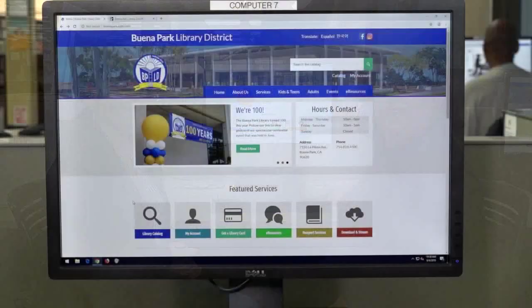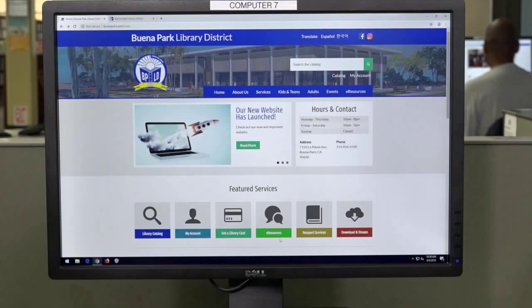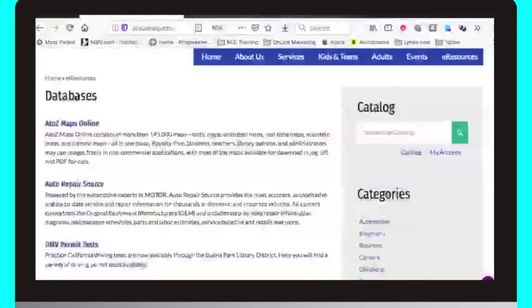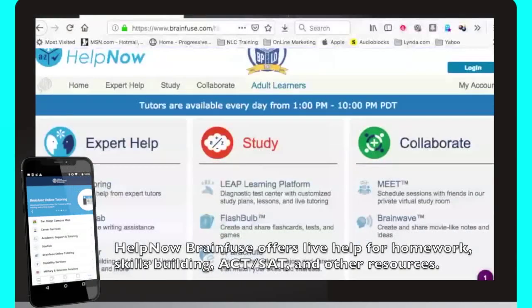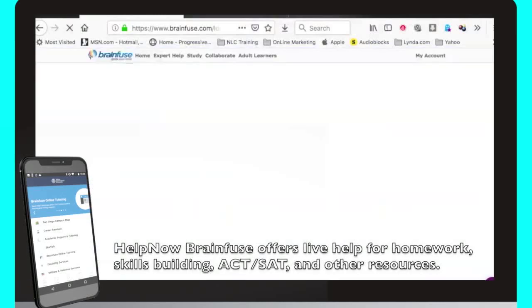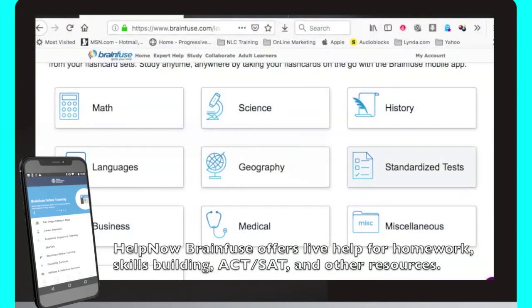Can you also tell us about Help Now by BrainFuse and how it can help everyone in our community? Of course! Help Now by BrainFuse is a powerful resource for people of all ages. Let's go to the e-resources button on our homepage and at the menu we're going to select Help Now. Help Now provides live tutoring every day from 1pm to 10pm for all grade levels from kindergarten to college. Students of all ages can also benefit from Help Now's Flashbulb, which features an extensive library of flashcards in hundreds of subjects to help prepare for exams.